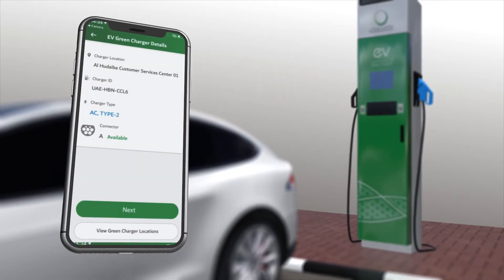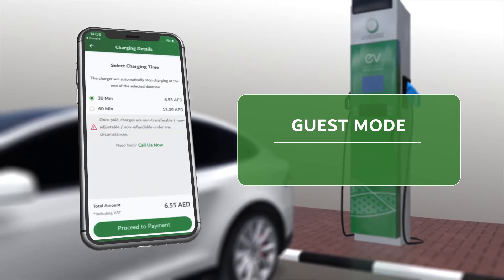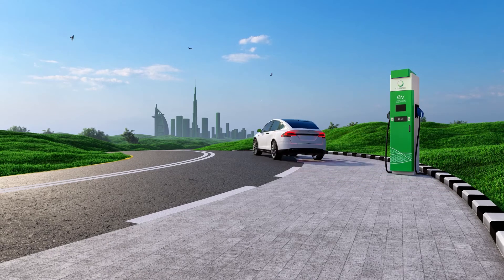Customers who wish to use the Guest Mode feature can choose from several charging packages based on the charger type and duration. Join us in our sustainable journey for a greener future.